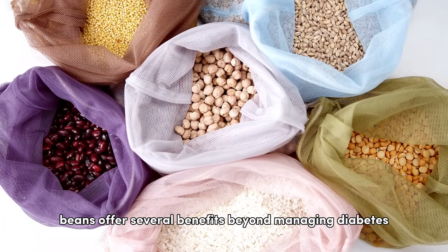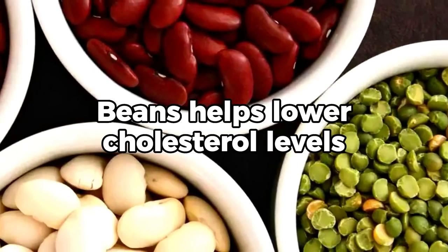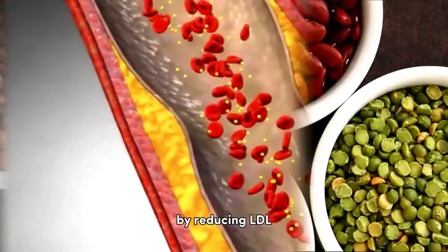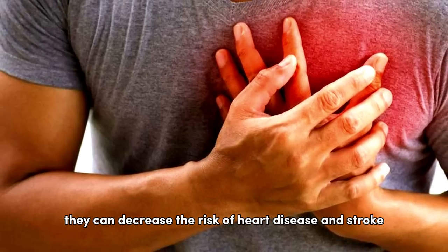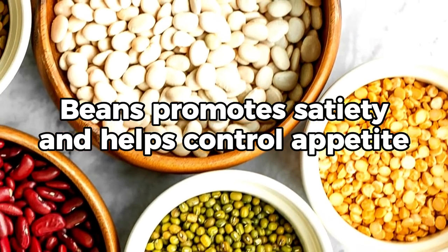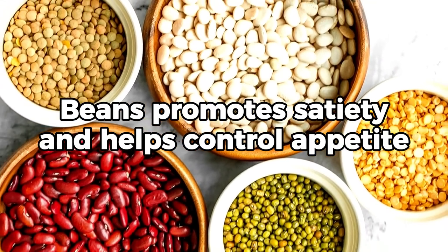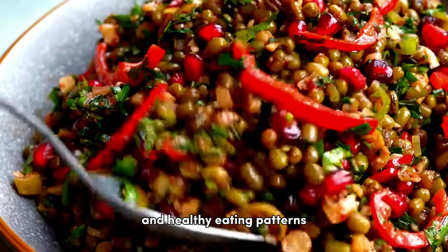Beans offer several benefits beyond managing diabetes. Beans are rich in soluble fiber, which helps lower cholesterol levels. By reducing LDL bad cholesterol, they can decrease the risk of heart disease and stroke. Beans are nutrient-dense and high in fiber, which promotes satiety and helps control appetite. Including beans in meals can contribute to weight management and healthy eating patterns.